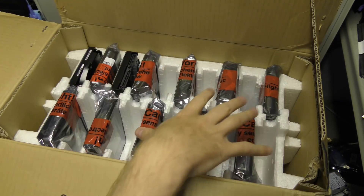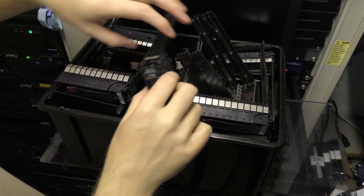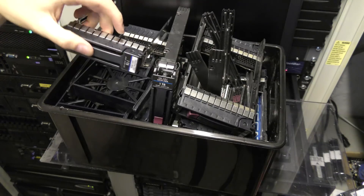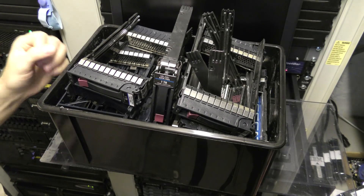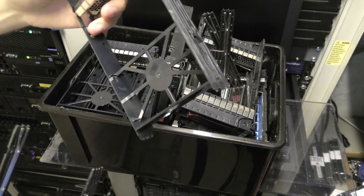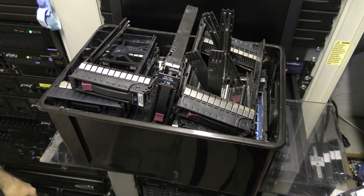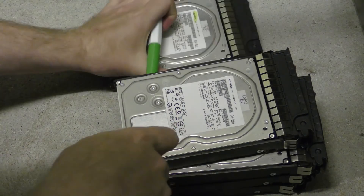I need to put them in some trays, and luckily I have those. Here is my box of drive trays — I have over 100 of them. Some of these filler trays are also going inside the storage box, which will be good to get them out of the way. When you put in a drive you take out a filler, but you can't really throw the fillers out because you might need them later. To keep track of the new drives, I'm going to mark them with a green marker.